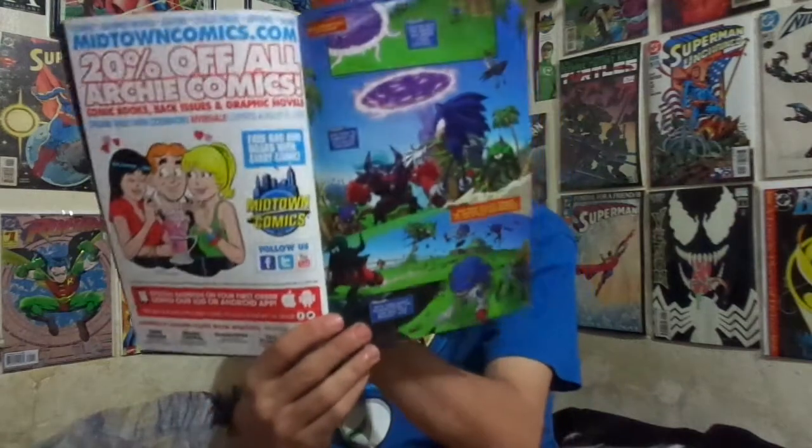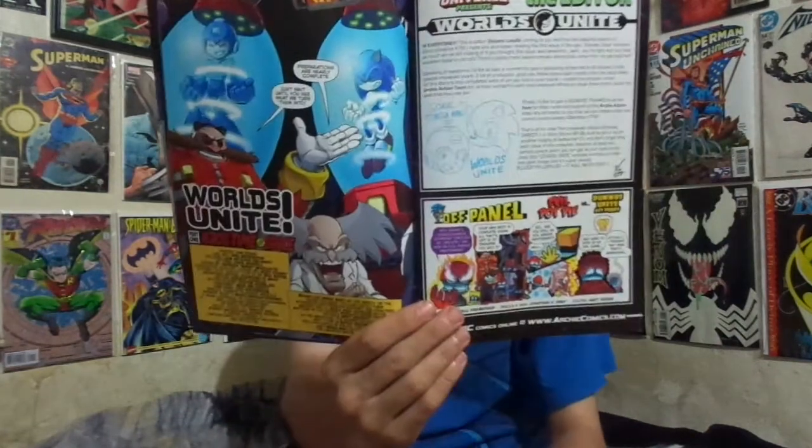Sigma sends out the Deadly Six to kidnap both Sonic the Hedgehog and Mega Man. As they're brought back to the lab, Dr. Eggman and Dr. Wily have a plan — but we won't know until next issue because it's to be continued. Sonic and Mega Man are at the mercy of the unified villains. You can catch their struggle in Mega Man: Worlds United Battles number one and Sonic: Worlds United Battles number one, on sale next month. The adventure also continues in Sonic Boom issue number eight, and the preview shows Sonic Universe number 77, which is part 5 of 12.